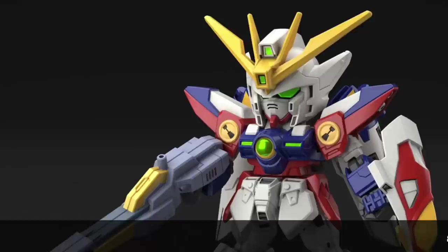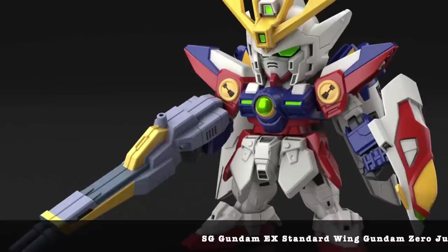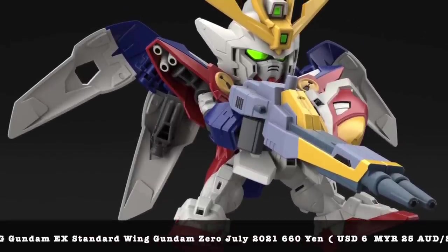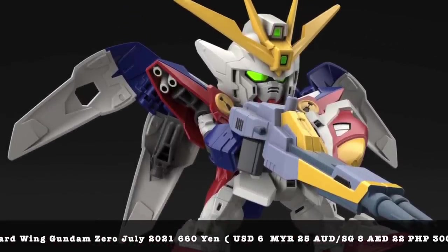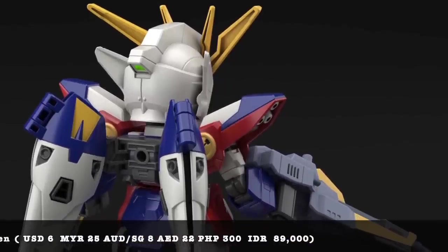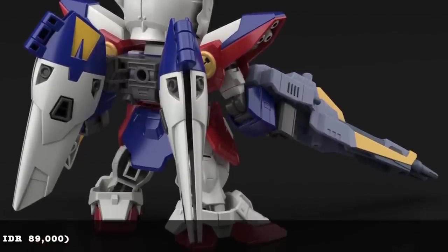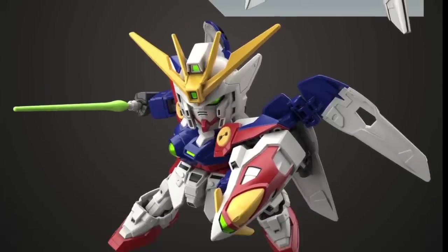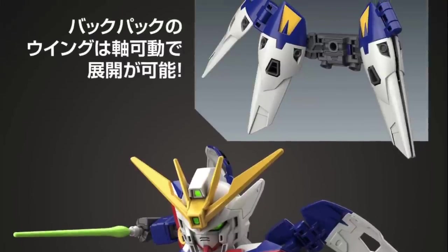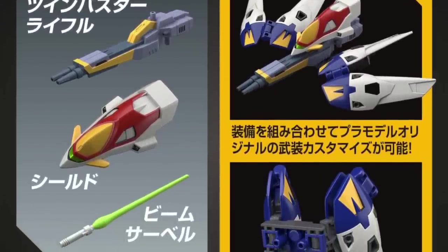The biggest surprise in the SD kit series is a new SDEX Standard Wing Gundam — I was not expecting this. It looks like Bandai is still pushing the SDEX line rather than churning these out in the SD CS series. I'm not sure why they maintain two separate lines because SD CS, even though it costs a little more, is definitely bigger, better looking, and more fun to play with. I suppose they're retaining the SDEX line for people who love the original small super-deformed look.